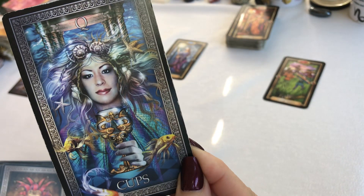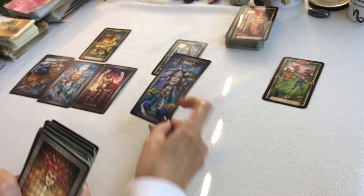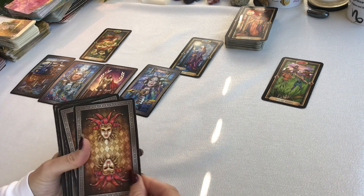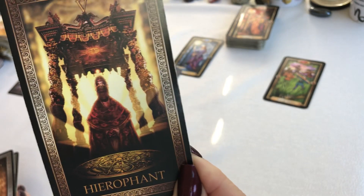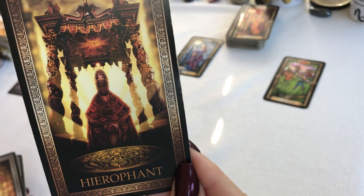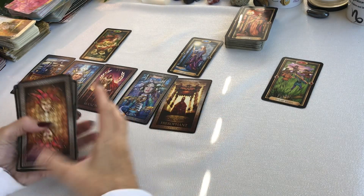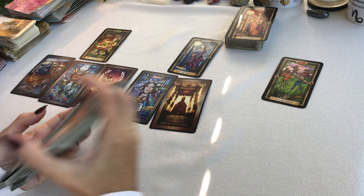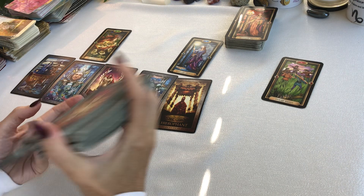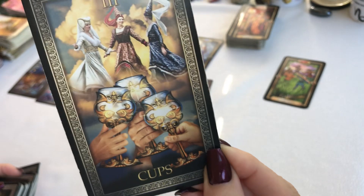We have the Queen of Cups. We have the Hierophant, which also represents Taurus. We have the Three of Cups.